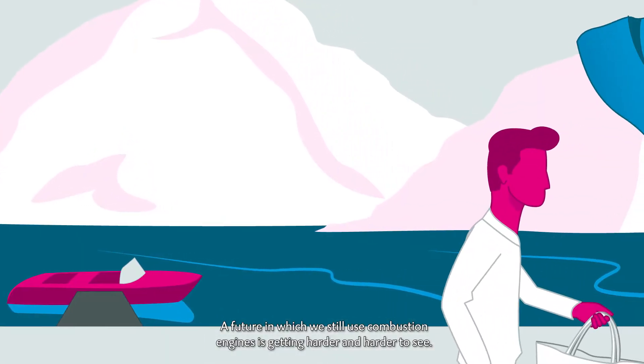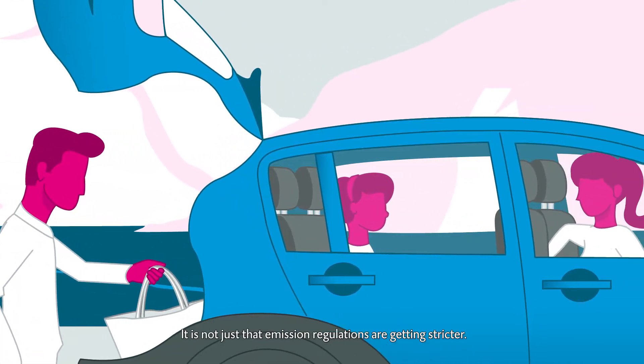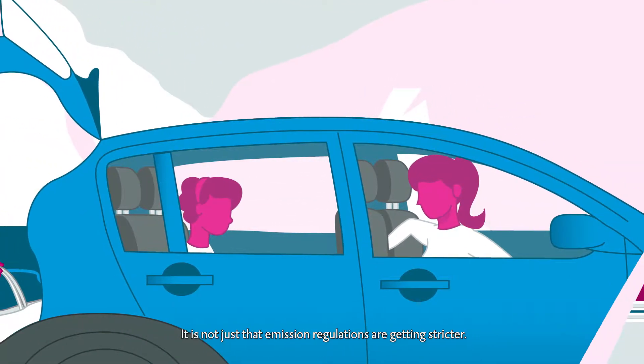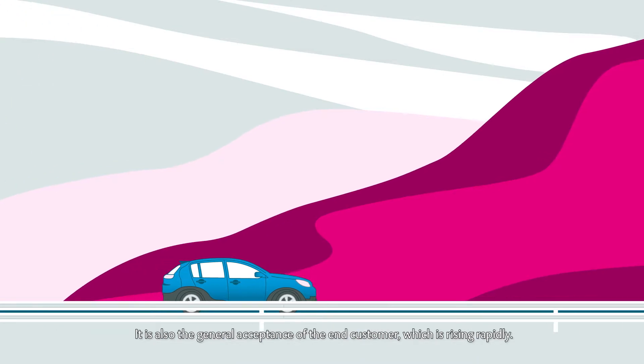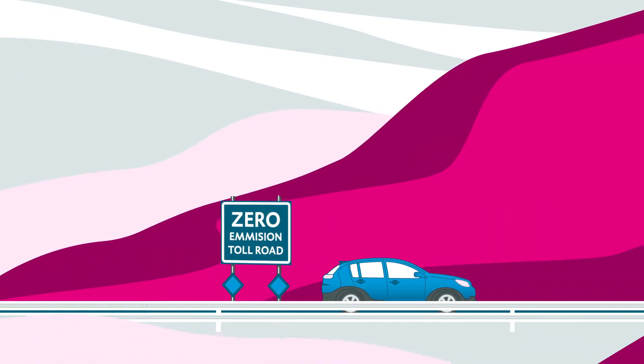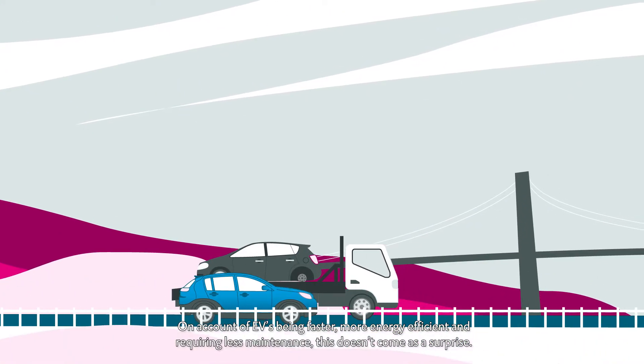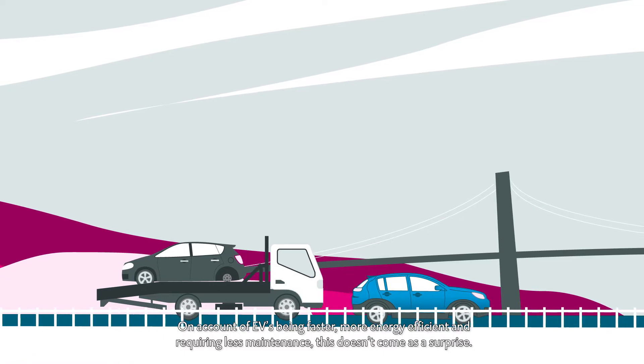A future in which we still use combustion engines is getting harder and harder to see. It's not just that emission regulations are getting stricter — it's also the general acceptance of the end customer, which is rising rapidly. On account of EVs being faster, more energy efficient, and requiring less maintenance, it doesn't come as a surprise.